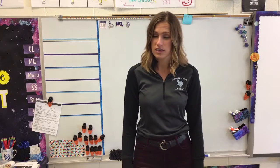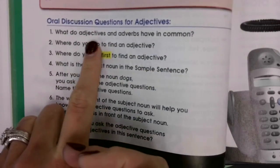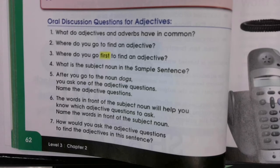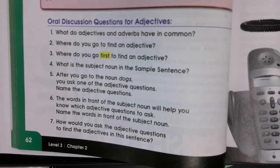Let's review some of those things we learned about adjectives last week. Number 1: What do adjectives and adverbs have in common? Well, adjectives and adverbs both modify another word. So they're both modifiers, is what we call them.